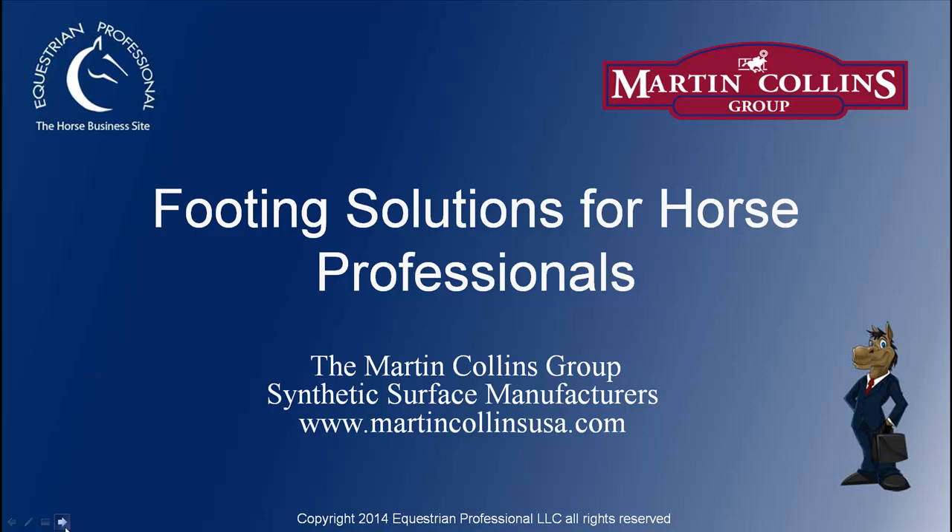Tonight we have a great guest with us. Her name is Lenny Wolford. She's been with the Martin Collins Group for over 22 years and has extensive knowledge across the sport horse and thoroughbred racing worlds, having been actively involved in both.